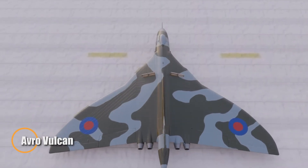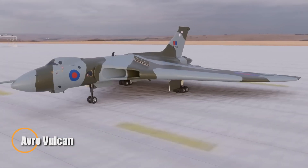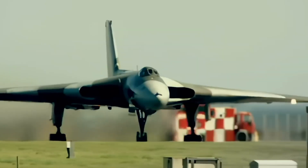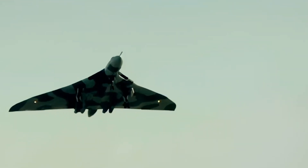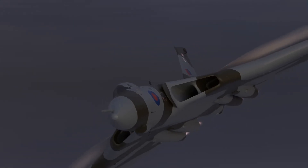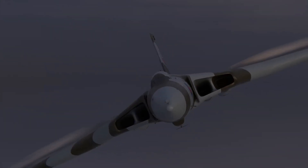The Avro Vulcan was a groundbreaking icon of Cold War aviation, instantly recognizable by its bold delta-wing design. Entering RAF service in 1956, it served as a key pillar of Britain's airborne nuclear deterrent, capable of high-altitude missions deep into enemy territory.